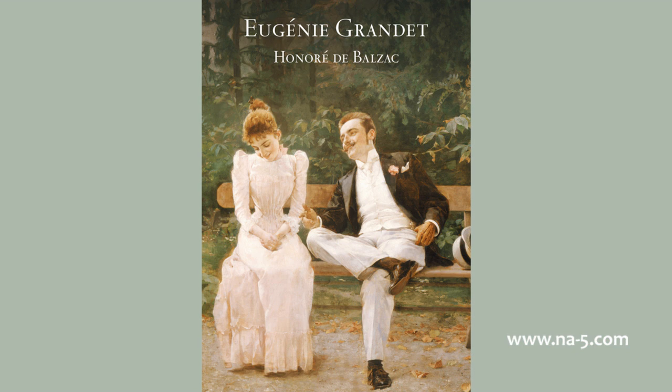This knocker, of the oblong shape and kind which our ancestors called Jacques-Mar, looked like a huge note of exclamation. An antiquary who examined it attentively might have found indications of the figure, essentially burlesque, which it once represented, and which long usage had now effaced. Through this little grating, intended in olden times for the recognition of friends in times of civil war, inquisitive persons could perceive, at the farther end of the dark and slimy vault, a few broken steps which led to a garden, picturesquely shut in by walls that were thick and damp, and through which oozed a moisture that nourished tufts of sickly herbage.